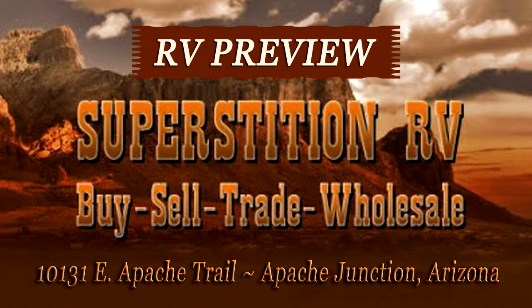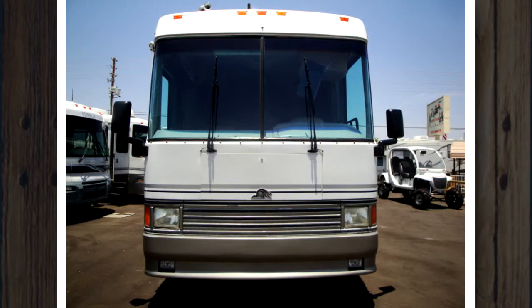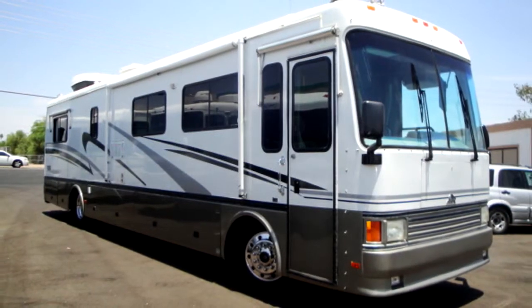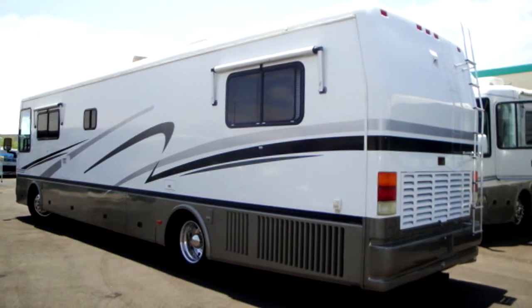You'll find great deals on recreational vehicles at Superstition RV, like this 1994 Beaver Yorktown. This is a nice 40-foot RV with a powerful Cummins 300-horsepower 8.3-liter diesel engine. Up to four can sleep comfortably in this classy coach.